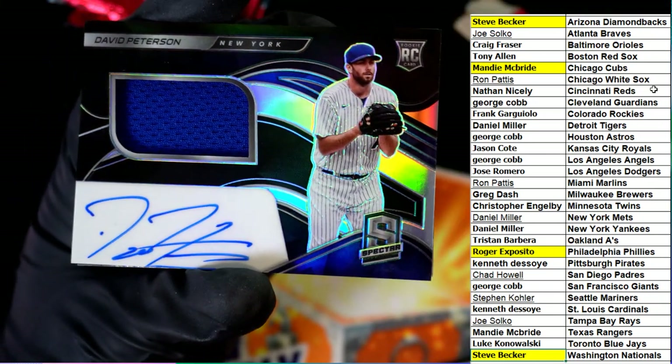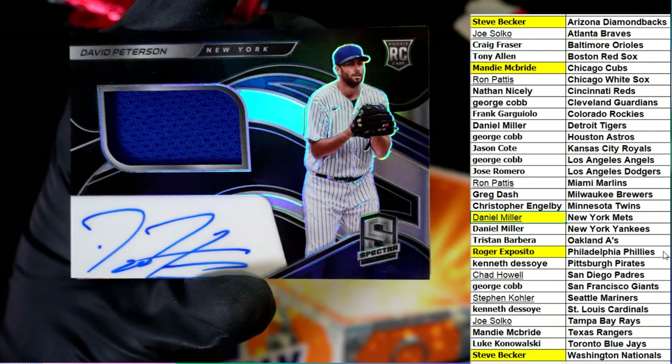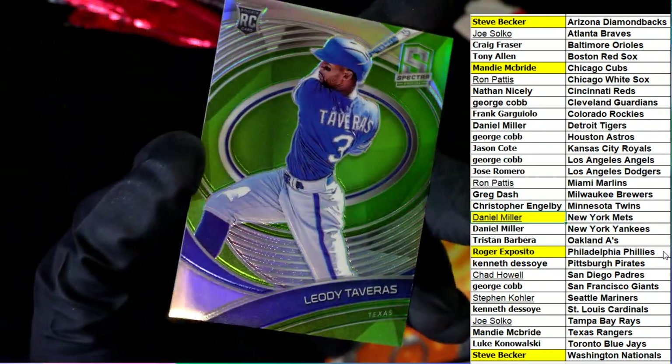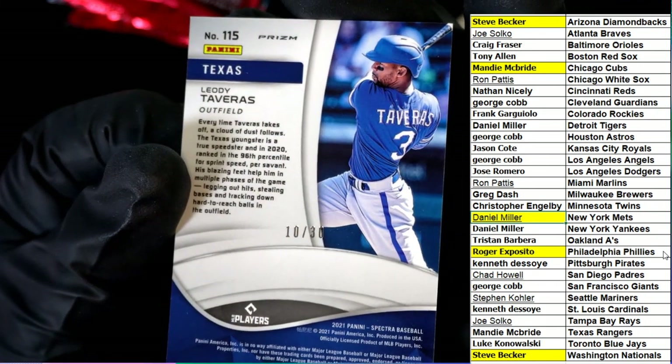Nice rookie auto there — Mets, Daniel M pulling down a nice on-card auto, 10 of 30. And Rangers, 13 numbered.